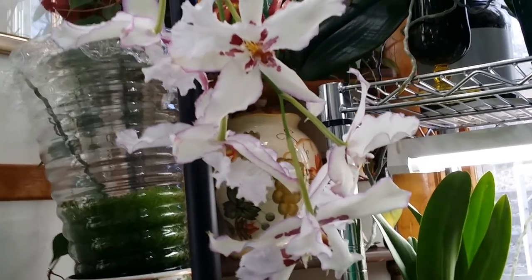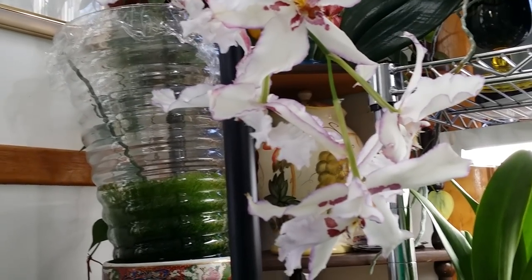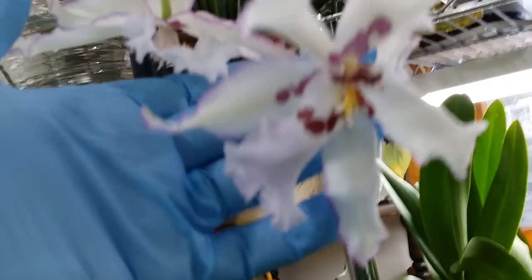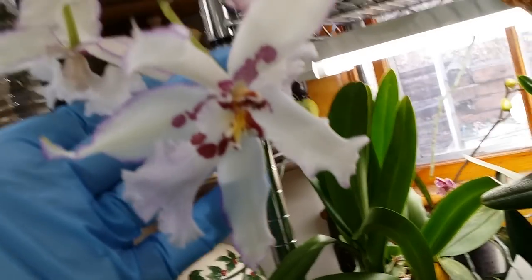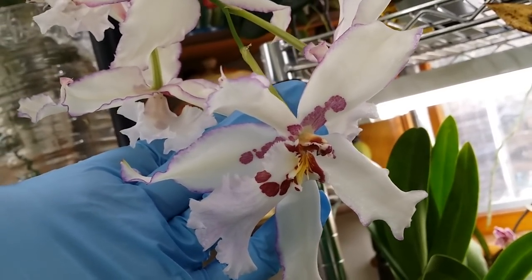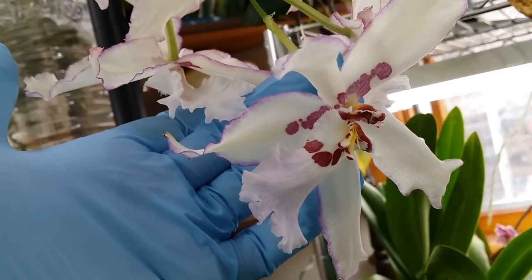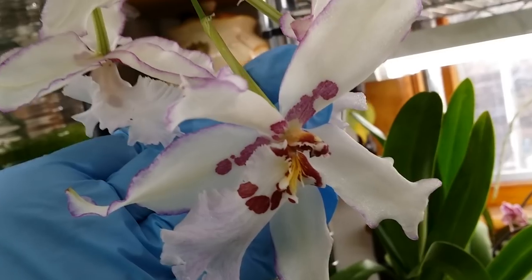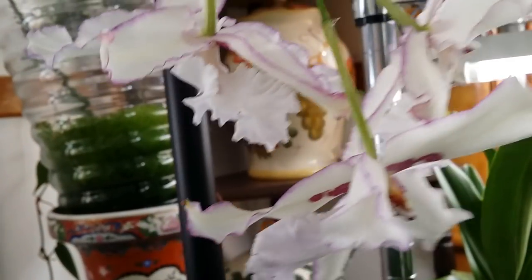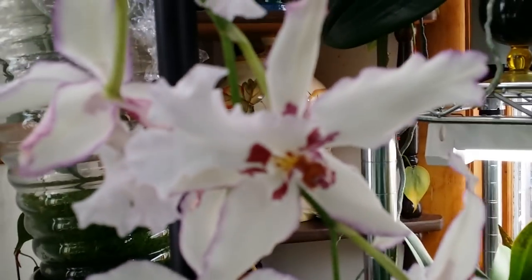And this is my Dendrobium alicera Donald holiday smile. I have it in semi-hydro and I'm thinking of putting it back in the bark medium — but we'll see if I'm really going to do that. I'm so lazy this time.